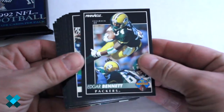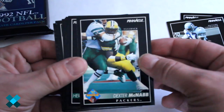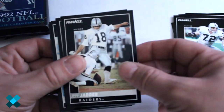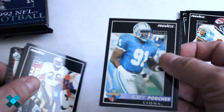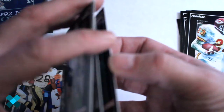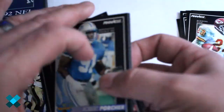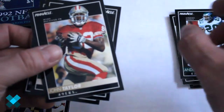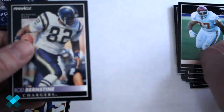Now for our super packs. We've got Edgar Bennett, Rufus Porter, Dexter McNab rookie card, Herschel Walker — good one — Don Mosbar, Jeff Yeager, Barry Word, Robert Porcher. Some of these are glossy and stuck to each other. We've got Porcher, Andre Waters, John Taylor, Dan Salmua, and Rod Bernstein.